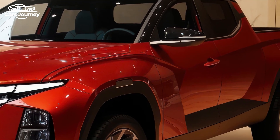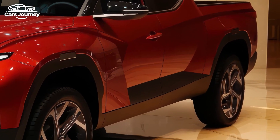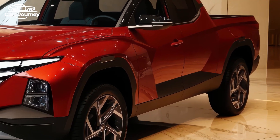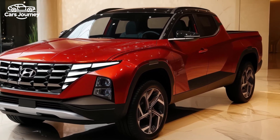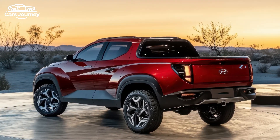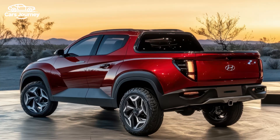This compact pickup, built on the Tucson crossover platform, features a 4-foot truck bed perfect for carrying items like mountain bikes or gardening supplies. The standard engine is a 191-horsepower four-cylinder that comes with either front- or all-wheel drive, but for better towing — up to 5,000 pounds — and faster acceleration, there's an optional 281-horsepower turbocharged engine.